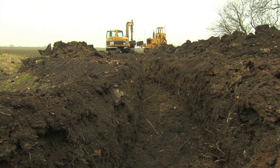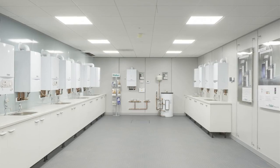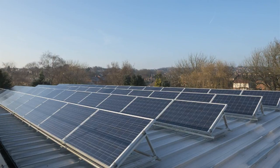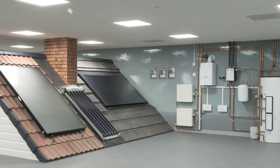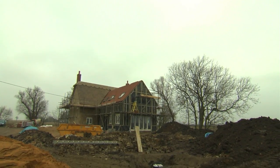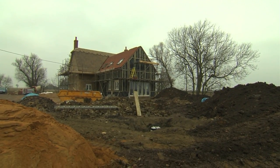Once we decided on ground source, we spoke to Valent about it. We'd spoken to a number of different companies and they invited us to what I think they call their centre of excellence up in Belper. They'd got all of the technologies and a very nice gentleman took us round and explained everything. It really reassured us that it works for a building of that scale, so there's no reason why it couldn't work for us here.